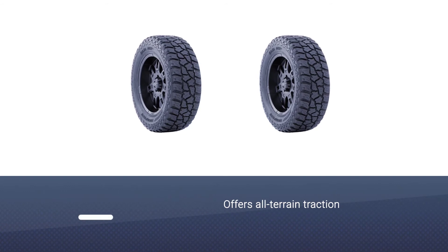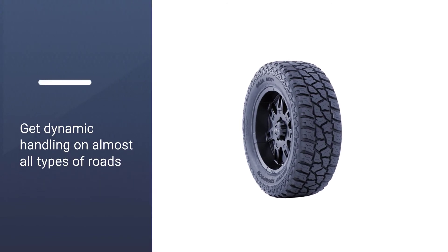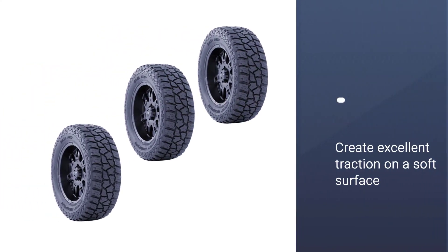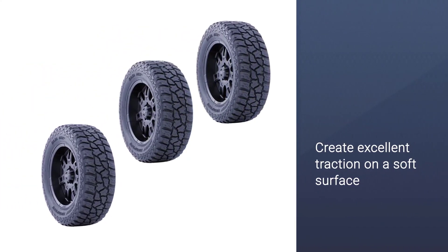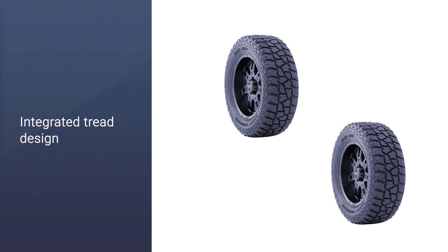It is an all-terrain tire that offers all-terrain traction, and you will get dynamic handling on almost all types of roads. Its chevron traction grooves move water away efficiently, creating excellent traction on soft surfaces as well as snow. Its integrated tread design handles dry, wet, and other off-road conditions.